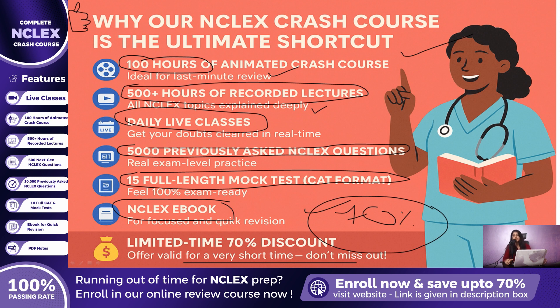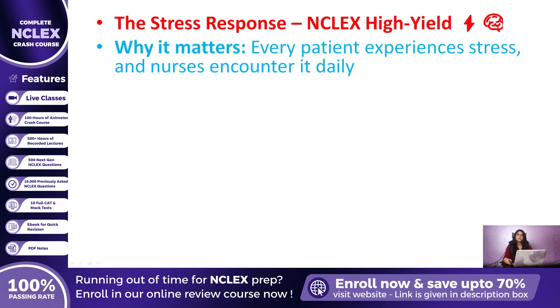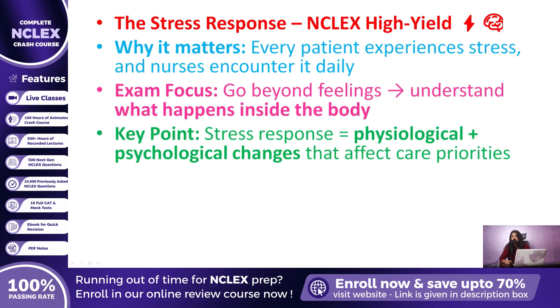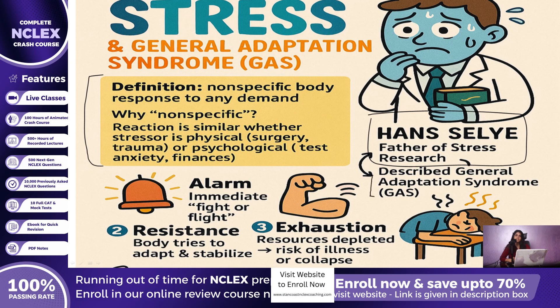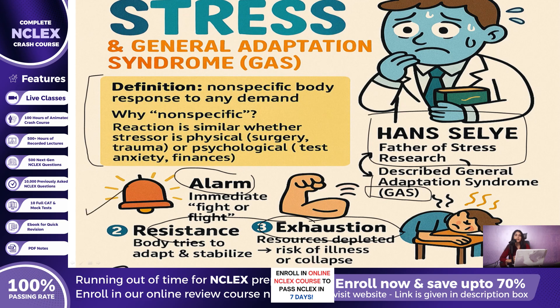Stress, by definition, is the nonspecific response of the body to any demand placed upon it. The word nonspecific is important — it means the body reacts in a very similar way whether the stressor is physical, like surgery or trauma, or psychological, like test anxiety or financial problems. Hans Selye, the father of stress research, described this pattern as the General Adaptation Syndrome, or GAS. He explained it in three stages: alarm, resistance, and exhaustion — explaining how the body first reacts, how it tries to adapt, and what happens when stress goes beyond what the body can handle.